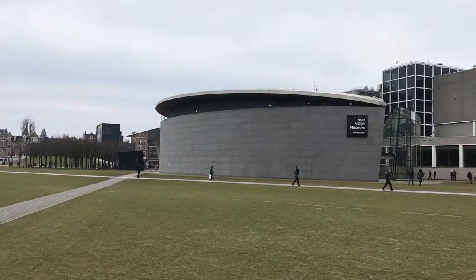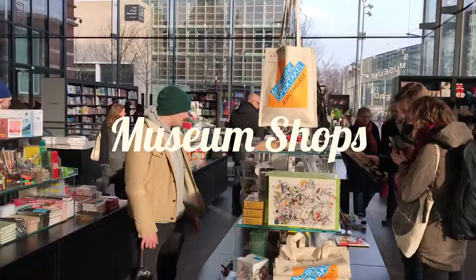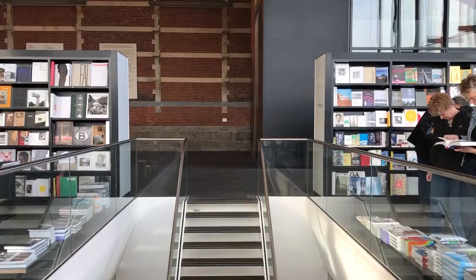The third thing that we love about it is that you can go to any one of these museums and just go into their stores and read their books and imagine as if you're inside the museum without having to pay.